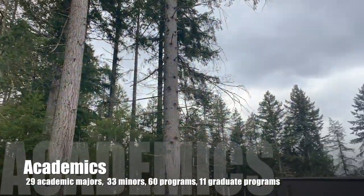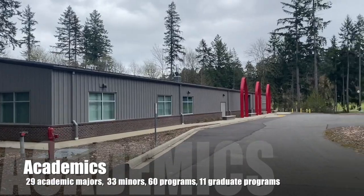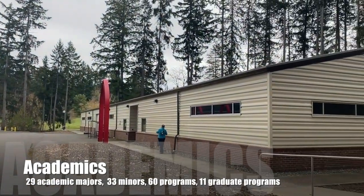Given that we're a small university, we offer many majors and minors. SMU has 29 academic majors, 60 programs and 11 graduate programs.